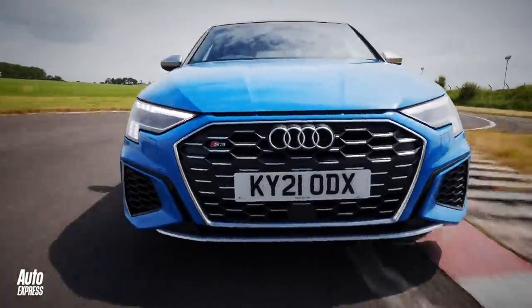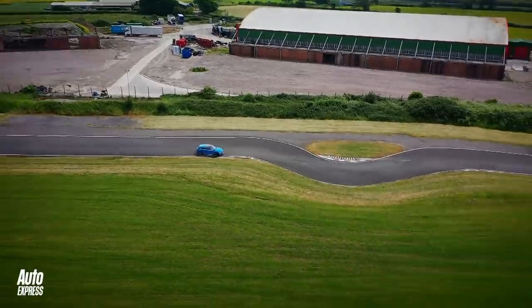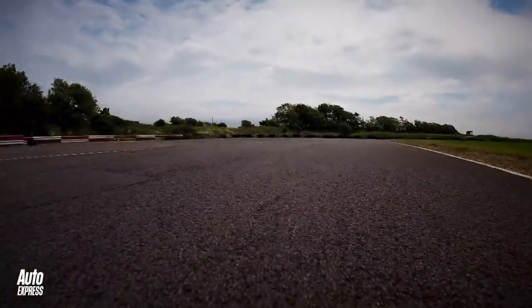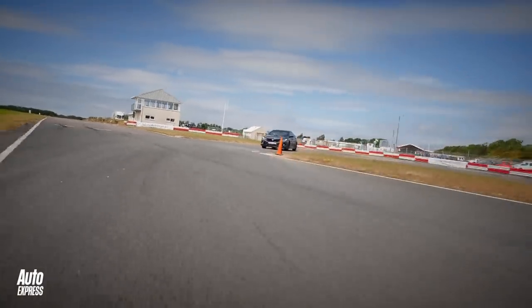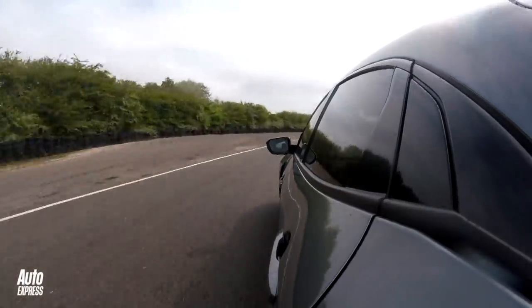The S3 was deceptively rapid around Llandow, setting a time of 46.3 seconds, even though it didn't feel as exciting as the Hyundai in the process. But unless the Sportline version of the Civic Type R has taken a big step down the ladder against the clock, it was still the red-hot favourite to take this one.